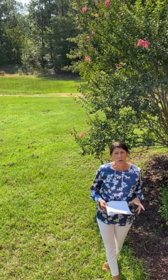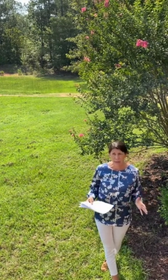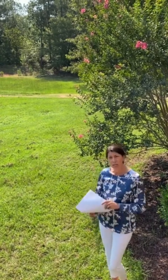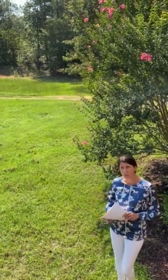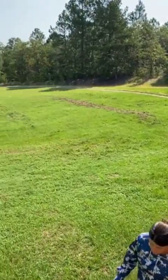Hi, Tracy Turner with Sullivan Turner Team here. We are getting ready to share with you 837 Flowing Well Road. Welcome to our library — later this property is privately situated on 11 and a half acres. If you want to just kind of pan the front yard area, they can take a look and then we'll go inside.